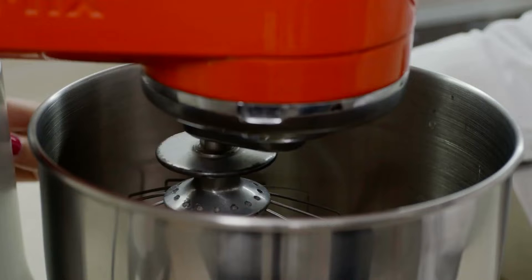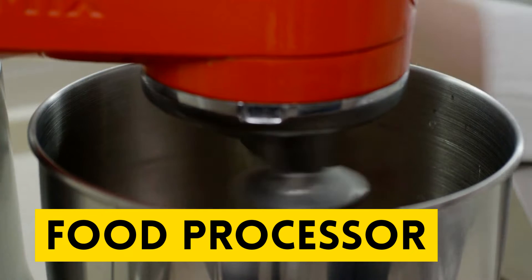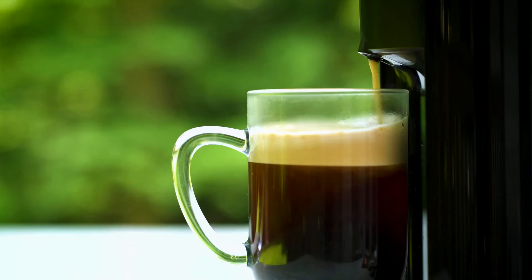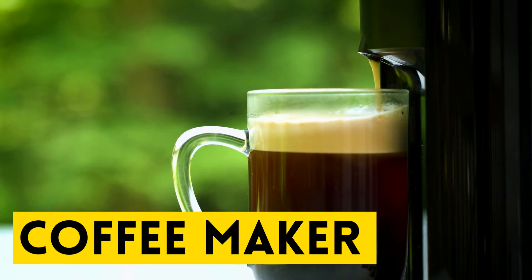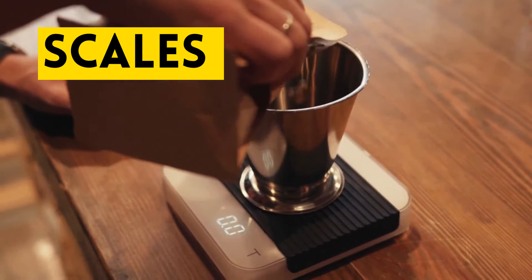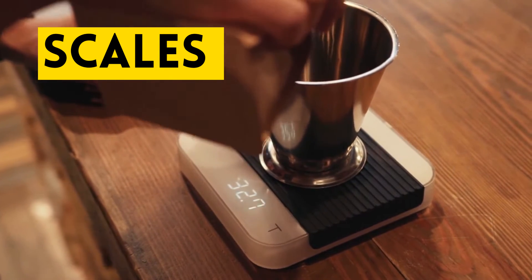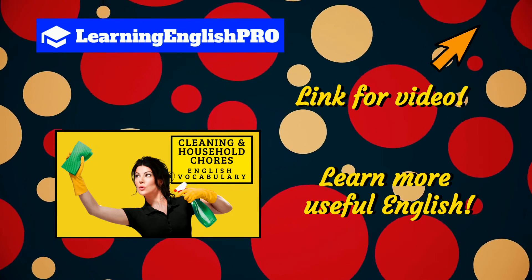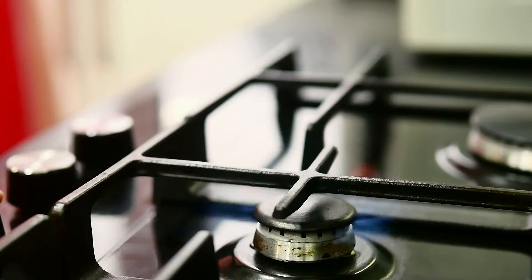Up next we have a very useful appliance: food processor. Food processor. And for everyone's favorite beverage, coffee maker. Coffee maker. Up next we have scales. Scales. If you're enjoying this vocabulary lesson, why not check out my video on cleaning and household chores English vocabulary — the link is on screen now. Okay, let's get back to our appliances.